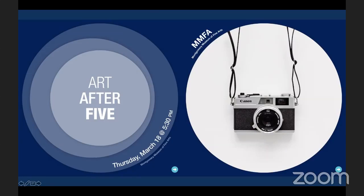Good evening, everyone. My name is Cassandra Kavnis, and I am the Community Engagement Associate for the Montgomery Museum of Fine Arts. Tonight, we are having an Art After Five virtual.